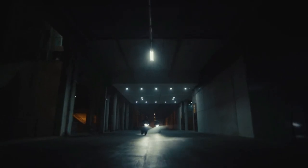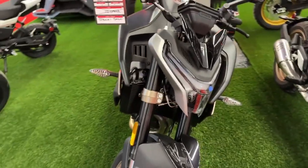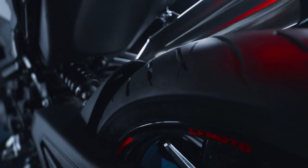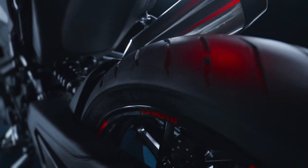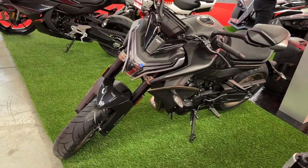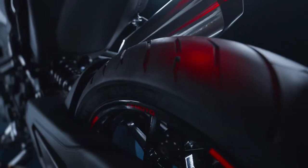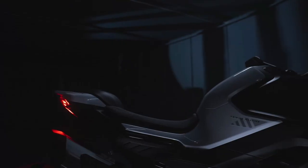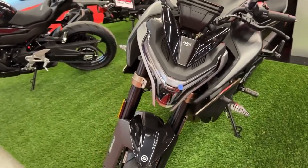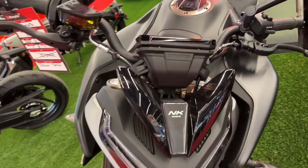The NK800 is one of the best-looking naked bikes created to this day. With the sharp lines and brilliant LEDs, it easily becomes a head-turner on any road. Equipped with CFMoto's best technology, it combines comfort with style and speed. Accessories, manufacturer fees, and dealer fees are not included in the price. 2024 CFMoto 800 NK — drop-dead-naked gorgeousness.